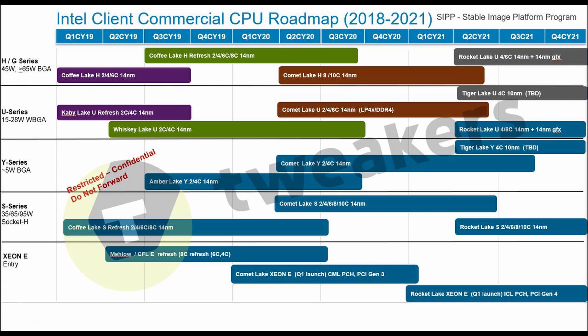On the Xeon E side, the current Coffee Lake E-Series features up to 8 cores. The upcoming Comet Lake Xeon E will feature up to 10 cores while supporting PCIe Gen 3, launching in Q1 2020. Its successor, Rocket Lake Xeon E, will feature up to 10 cores with support for the new PCIe Gen 4 standard and is expected to launch by Q1 2021.